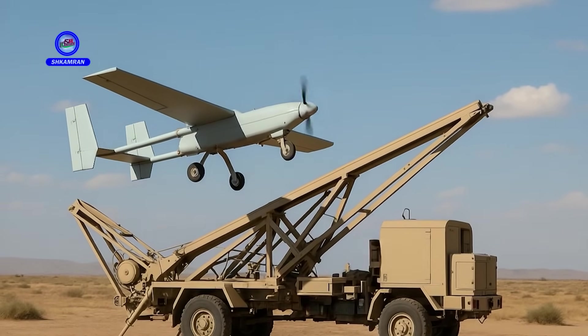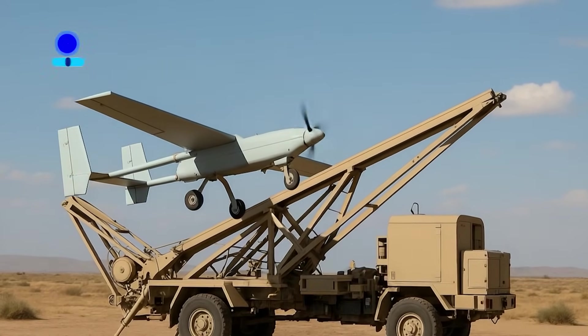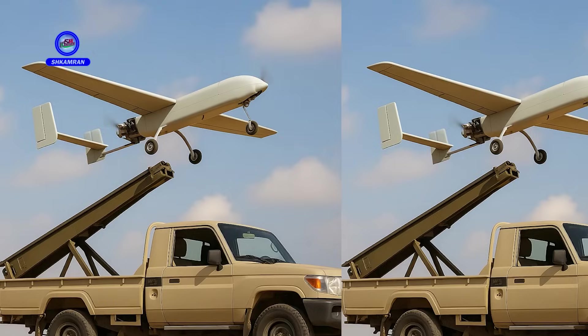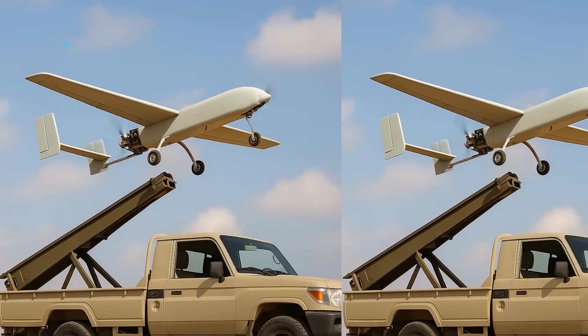The ability to launch Ababal from mobile platforms allows deployment in diverse scenarios, increasing operational flexibility. Quick launches from military vehicles or temporary bases enhance the drone's usability, making it ideal for urgent missions.